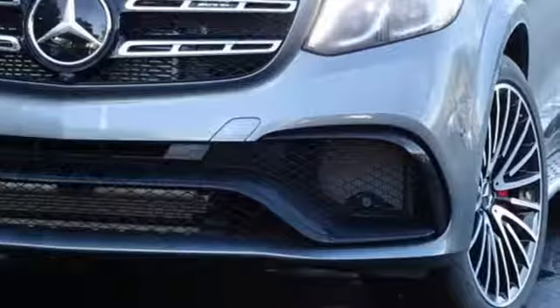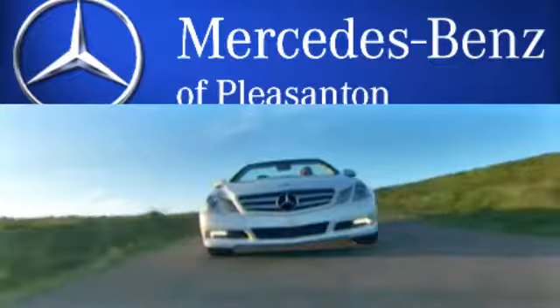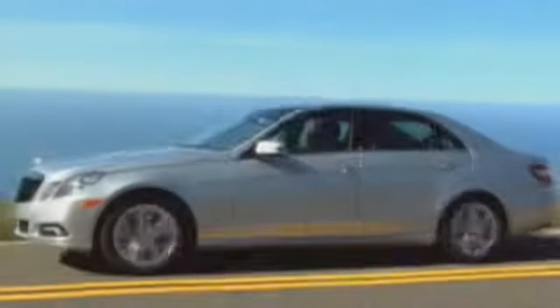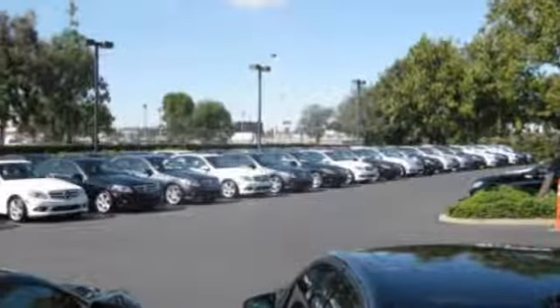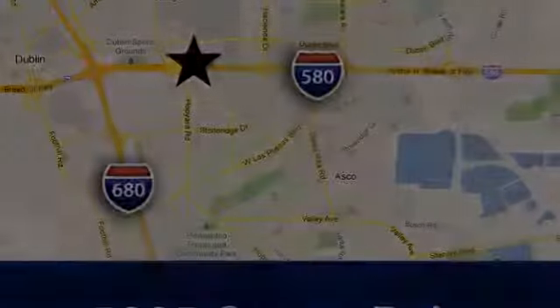To get the best, get a Mercedes-Benz. See it for yourself when you take it for a test drive. At Mercedes-Benz of Pleasanton, quality luxury vehicles is our business. We're convenient to the entire Bay Area at 5885 Owens Drive in Pleasanton, California.